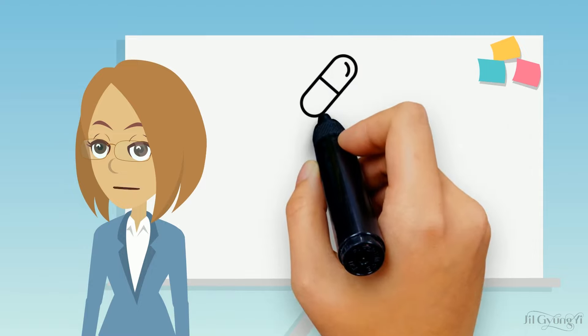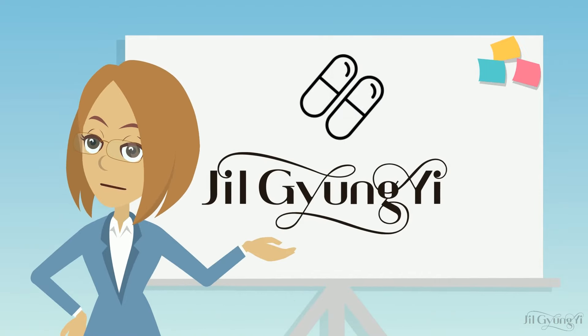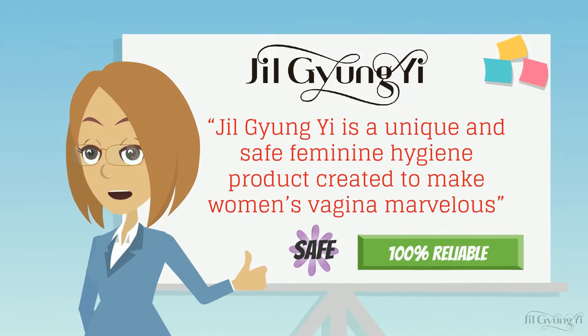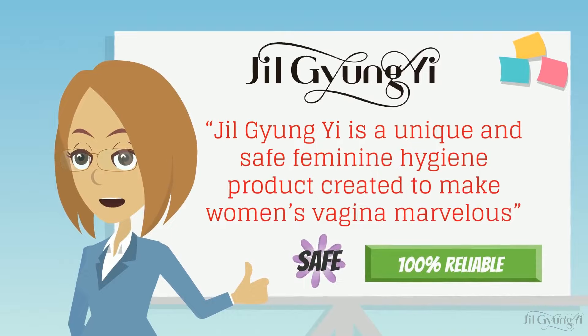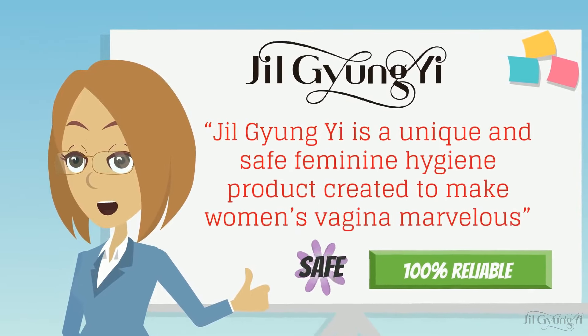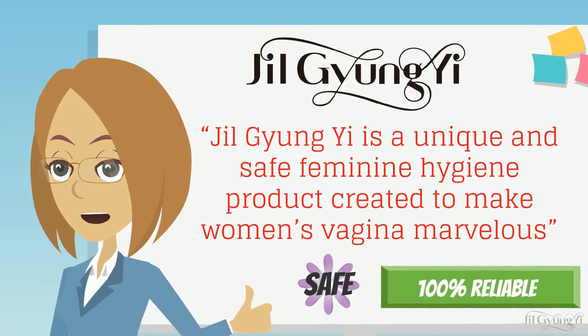Now that you have this information, let us take a moment of your time to introduce Jill Giang-Yi to you. Jill Giang-Yi is a unique and safe feminine hygiene product created to make women's vagina marvelous. It is a safe and 100% reliable solution for improving female genital health.